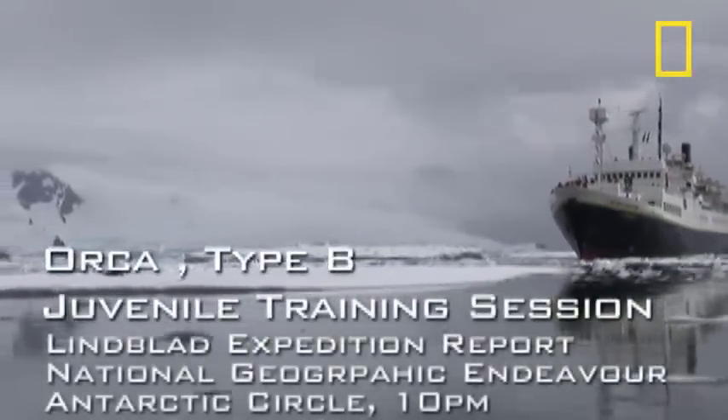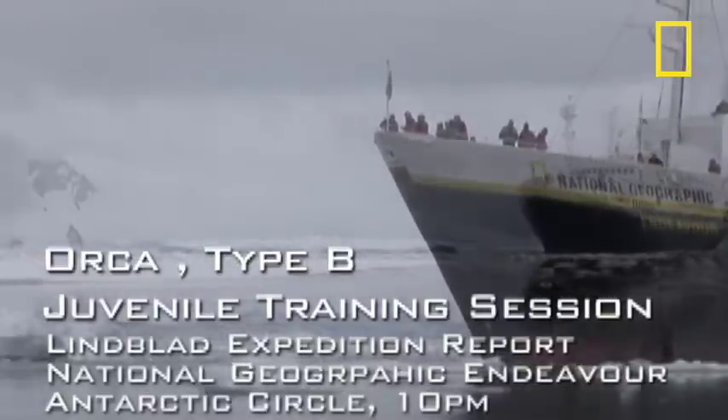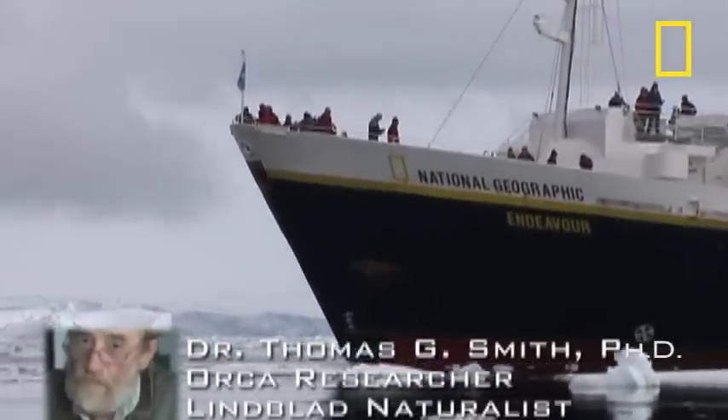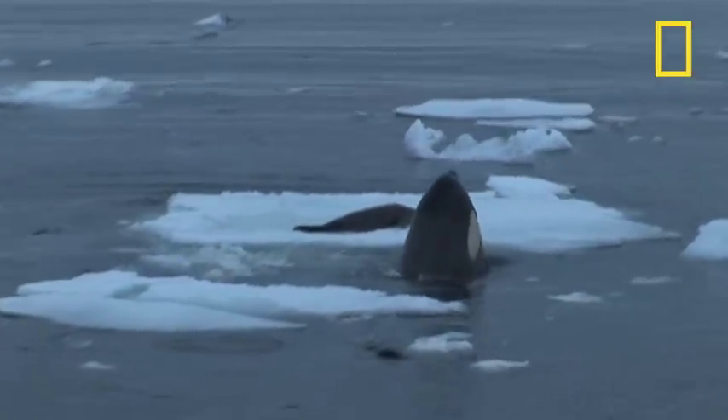We were steaming back. We'd gone as far south as we could on the National Geographic Endeavor and we turned around at the Fish Islands, just above the Antarctic Circle, somewhere in what they call the Grand Digier Channel. The animal was sighted in the late evening, January 15th.